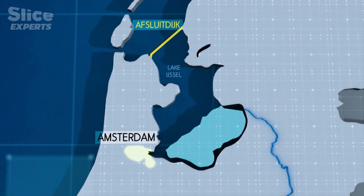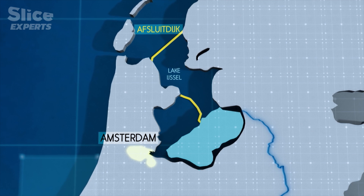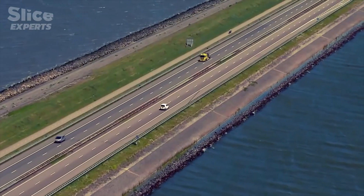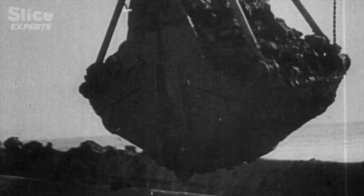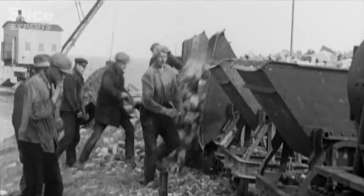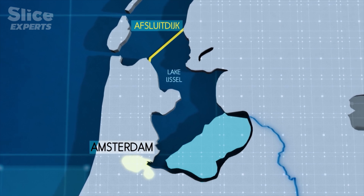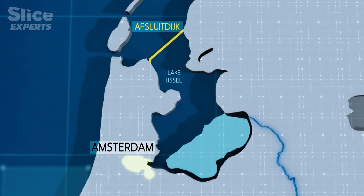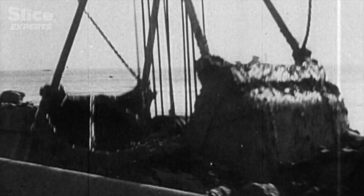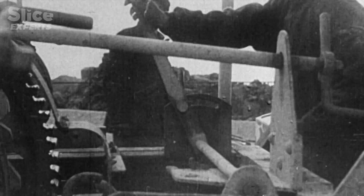They decided to close off the North Sea inlet on the edge of which Amsterdam was built. The Southern Sea was closed off by a dike — at the time, the largest dike in the world. A huge construction project was undertaken to build this gigantic dike, 32 kilometers long and more than seven meters high, cutting right through the North Sea. The Afsluitdijk, also known as the Enclosure Dam, was a technological feat for its time, confirming the Dutch as world leaders in anti-flood technology.